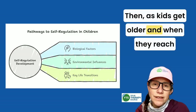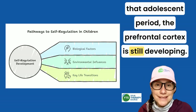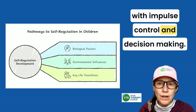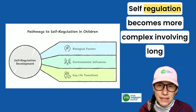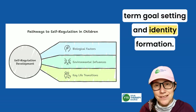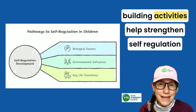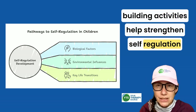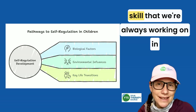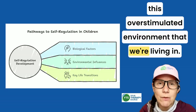As kids get older and reach adolescence, the prefrontal cortex is still developing, which is why teens can struggle with impulse control and decision-making. Self-regulation becomes more complex, involving long-term goal setting and identity formation. Mentoring, structured independence, and skill-building activities help strengthen self-regulation skills during this stage. And even as adults, this is a skill we're always working on in this overstimulated environment that we're living in.